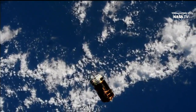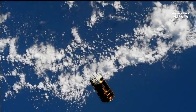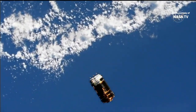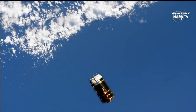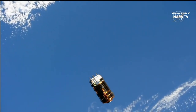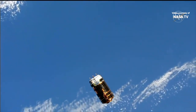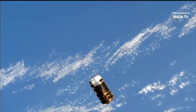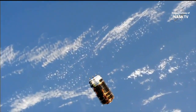This is Mission Control Houston. Good morning, and thank you for joining us here today on Memorial Day, May 25th, 2020. You're getting a live look from the International Space Station looking down at the HTV-9 cargo vehicle. The space station and HTV are flying just about 259 statute miles over the Arabian Sea on an orbital daytime.